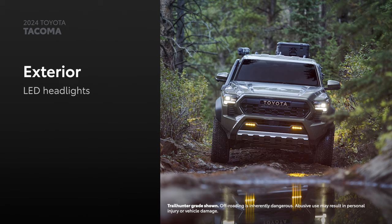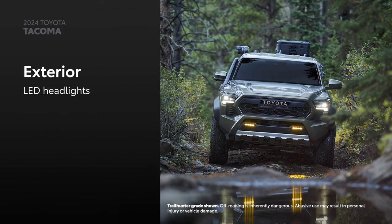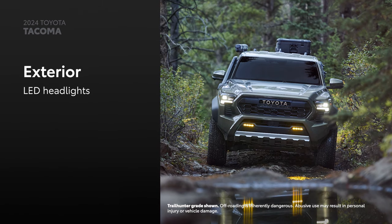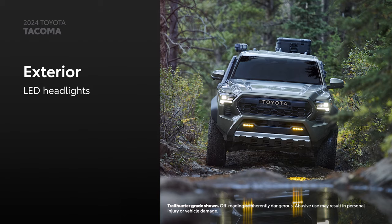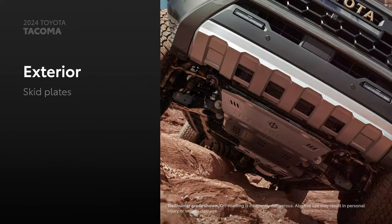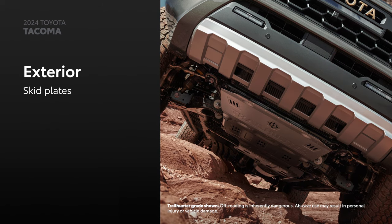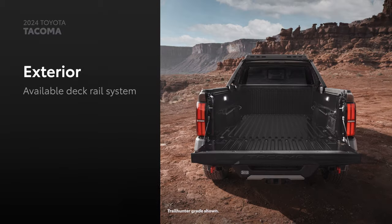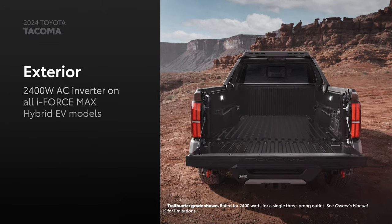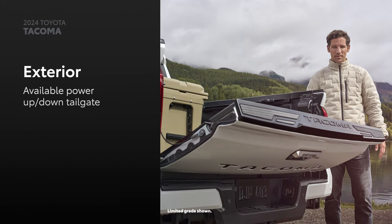Tacoma balances capability with bold styling. Just consider the standard LED headlights, which have been styled to stand out. Higher grades can be added with premium LED headlights that further enhance Tacoma's design alongside the available 18-inch alloy wheels. These attractive looks are backed by functionality, thanks to available skid plates on select grades that protect the underbody, as well as features like an available deck rail system, a 2,400-watt AC inverter on i-Force Max Hybrid EV models, and an available power up-down tailgate.